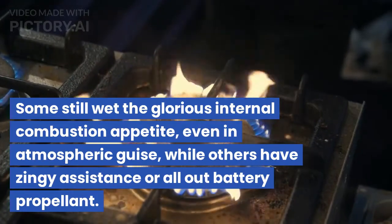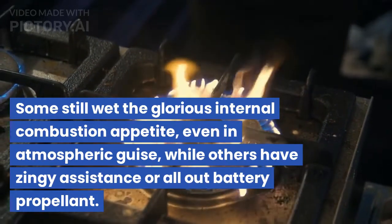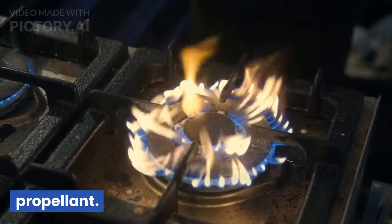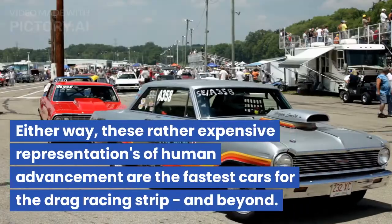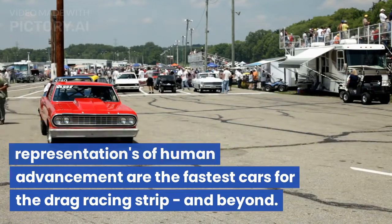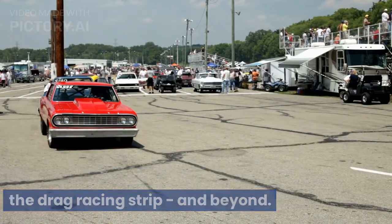Some still whet the glorious internal combustion appetite, even in atmospheric guise, while others have zingy assistance or all-out battery propellant. Either way, these rather expensive representations of human advancement are the fastest cars for the drag racing strip, and beyond.